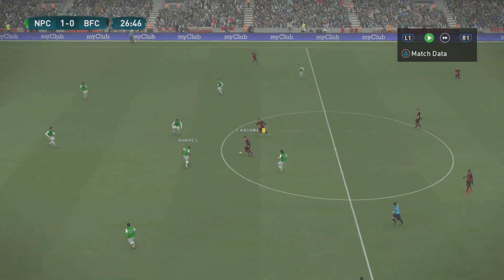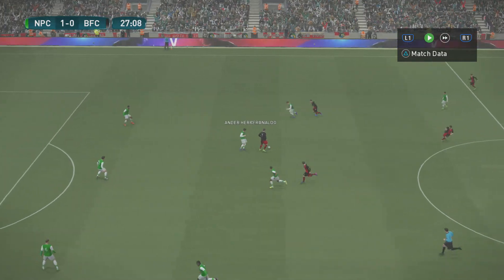Deadlock broken. It's 1-0. And that ought to be the trigger for a really exciting...